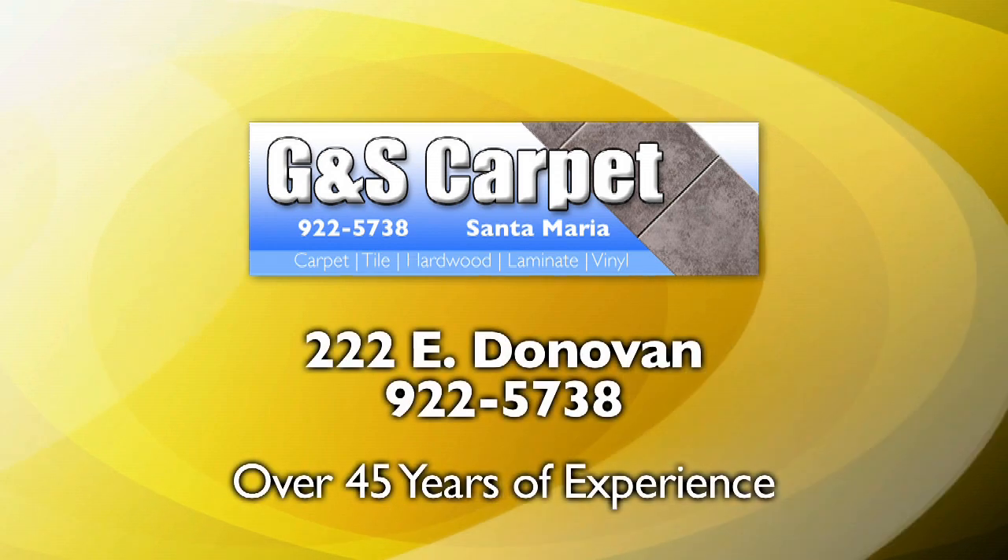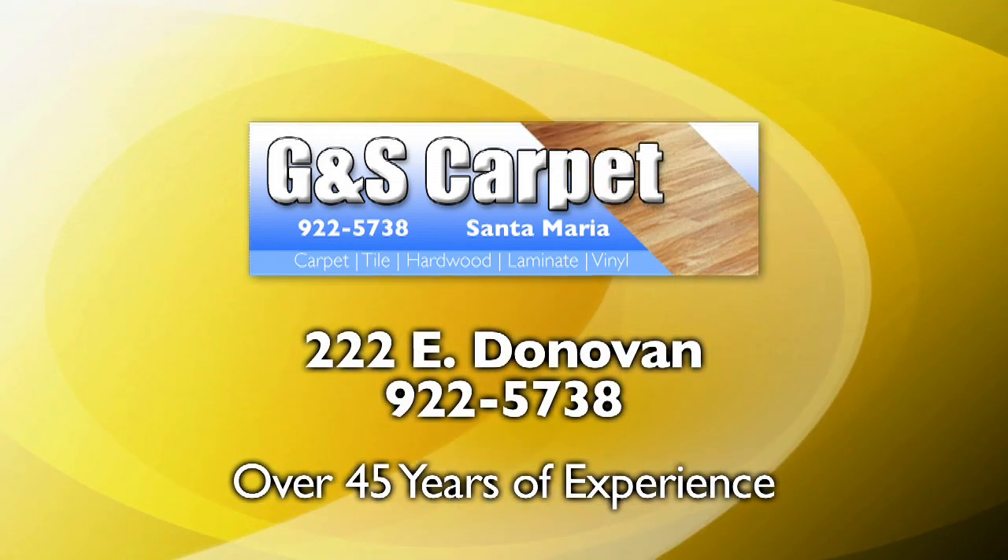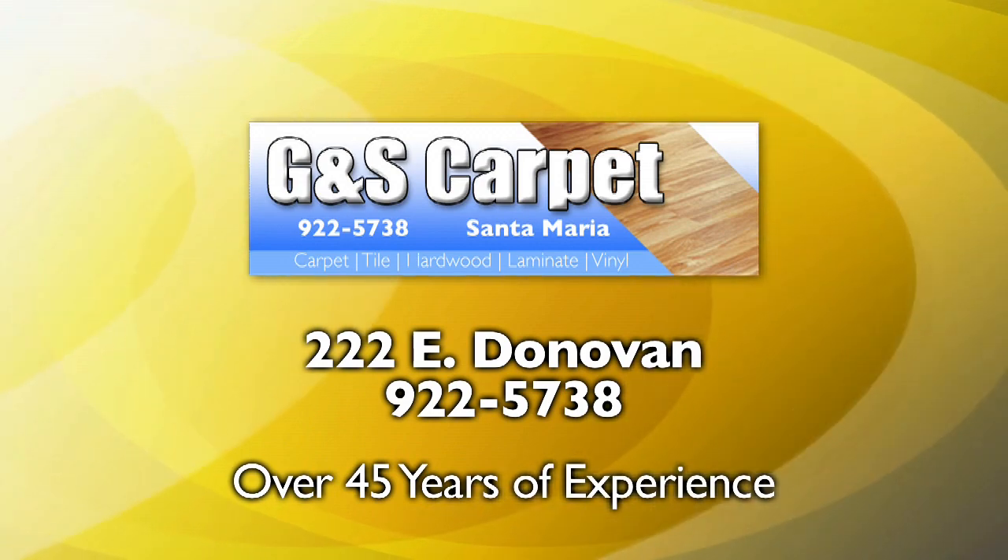To find out what GNS Carpet has to offer, just come by the store at 222 East Donovan in Santa Maria or give us a call.